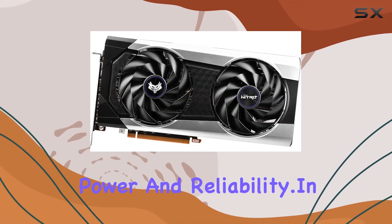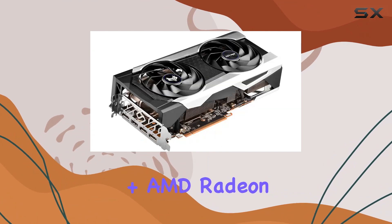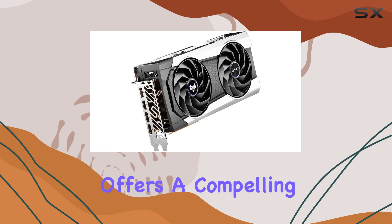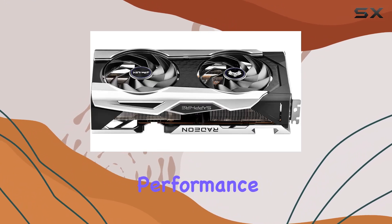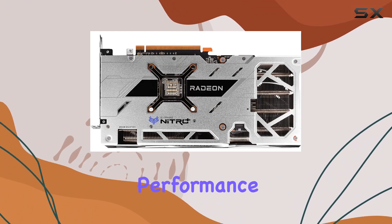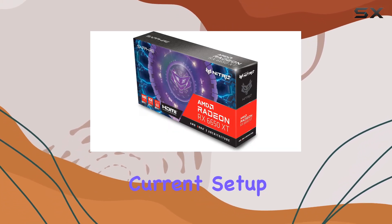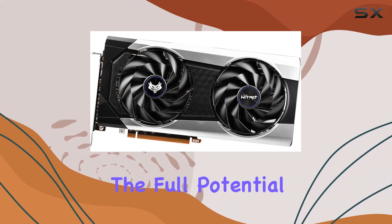In conclusion, the Sapphire Nitro+ AMD Radeon RX 6650 XT gaming graphics card offers a compelling package for gamers and content creators alike. Its impressive performance, efficient cooling, and robust build quality make it a worthy investment for anyone seeking top-tier graphics performance. Whether you're building a new gaming rig or upgrading your current setup, this GPU stands out as an excellent choice for unleashing the full potential of your system.